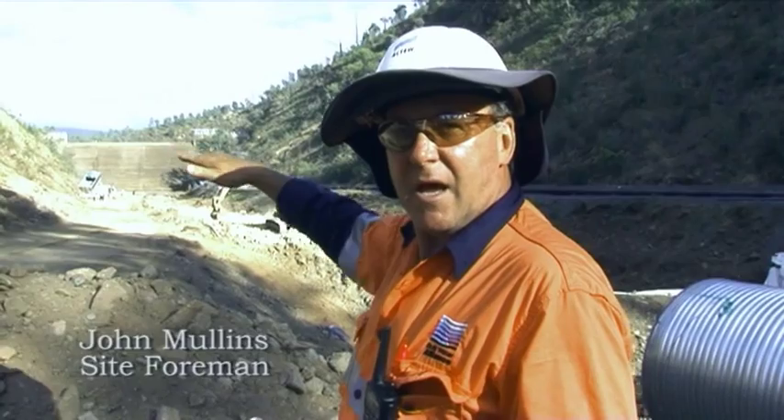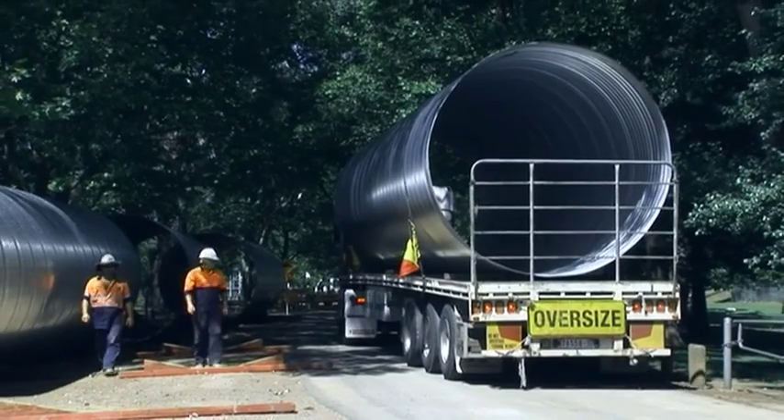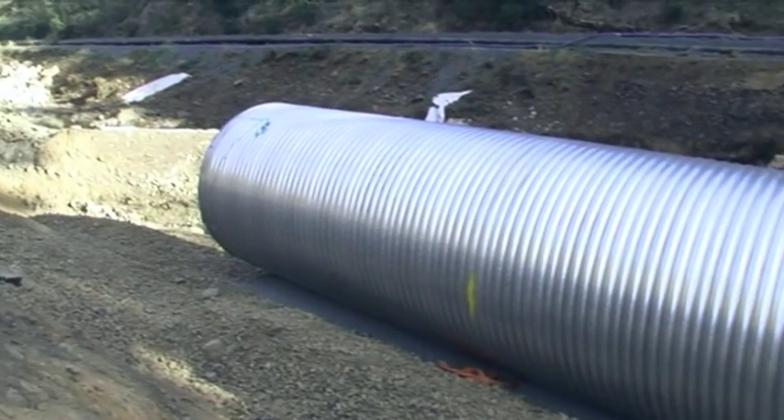They're going to form up a bed, and then we have this diversion pipe which will run from here right up to the old dam wall. The pipe is approximately 300 metres long and three metres in diameter. They're constructed out of three and a half millimetre galvanised corrugation, rolled on a press in Sydney, with flanges which join them together.